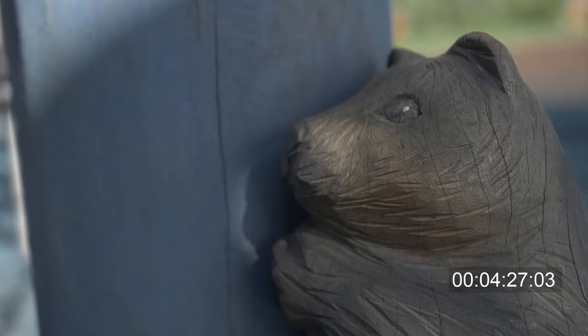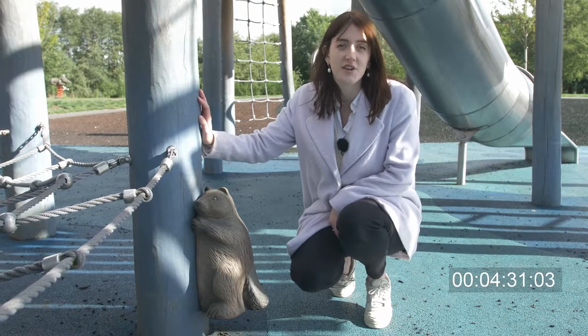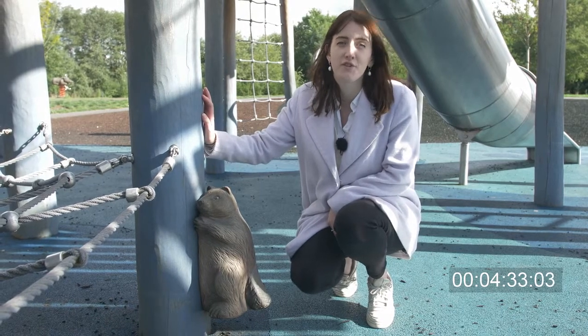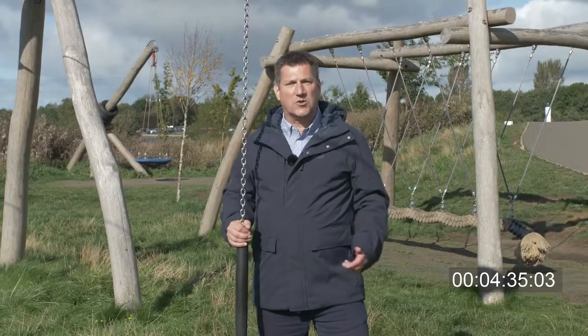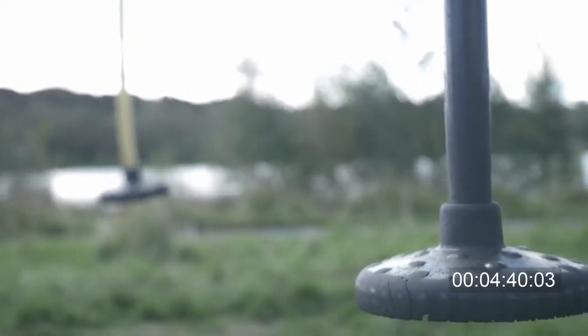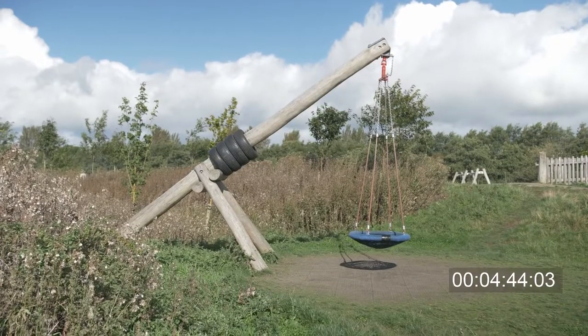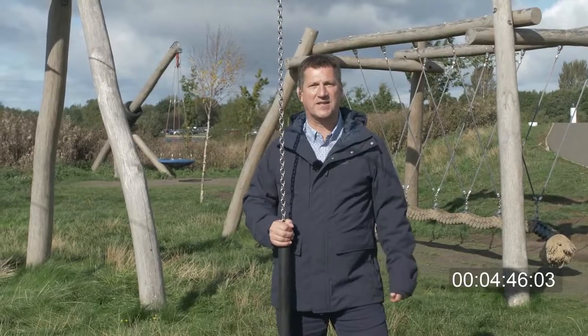This guy is my favourite — he's a beaver. It's just a lovely little element that kids can interact with whilst playing around the structure. The site has also been enhanced by including a number of dynamic pieces, including a double cableway, a pendulum swing, and a rope end swing, to get that movement and sensation into play.